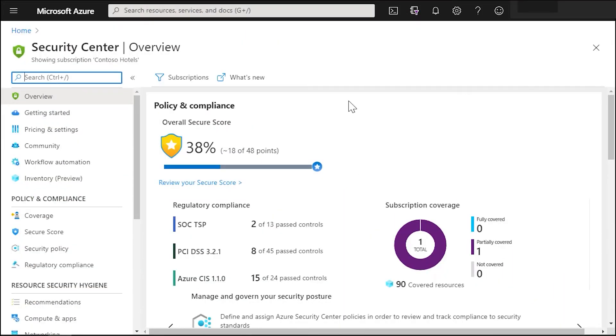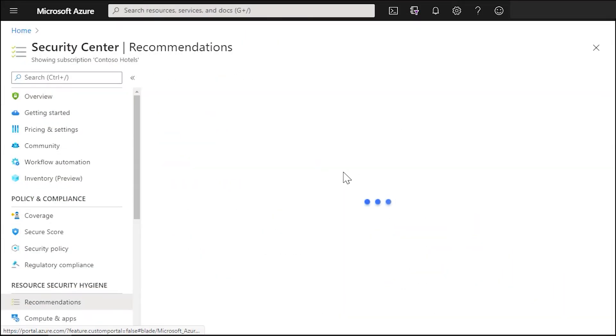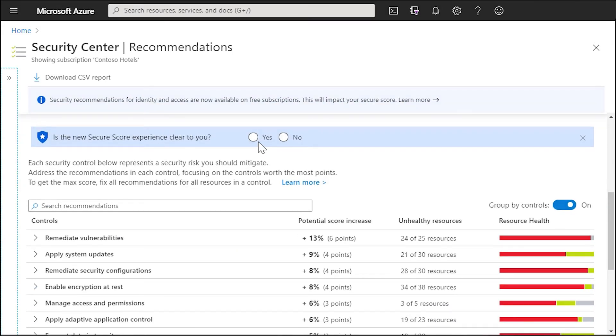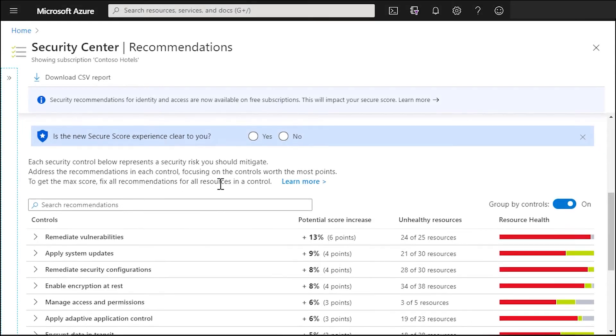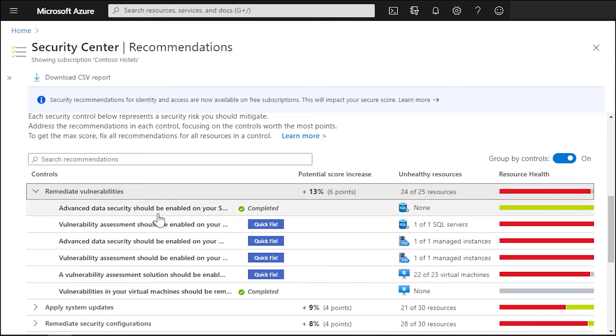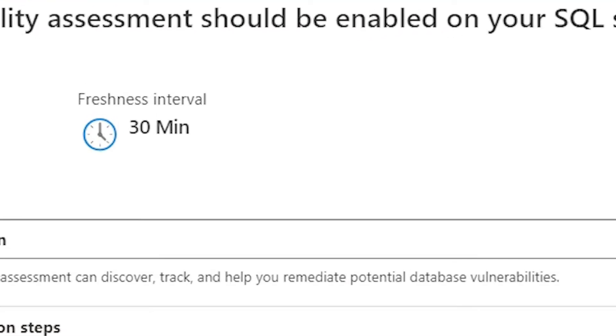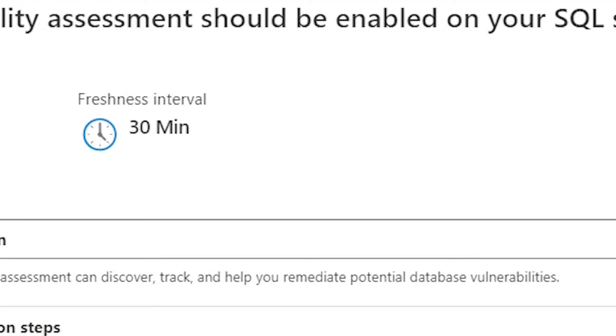Here we are in the Azure portal and we're in the Security Center blade. What we want to do is click on Recommendations and have a look at what recommendations we currently have for our subscription. We have that list of recommendations and if we drill into the recommendations, what we can see is we've now got this box that says Freshness interval, and it shows us when the Azure Security Center will actually refresh and take away that alert if we've remediated it.